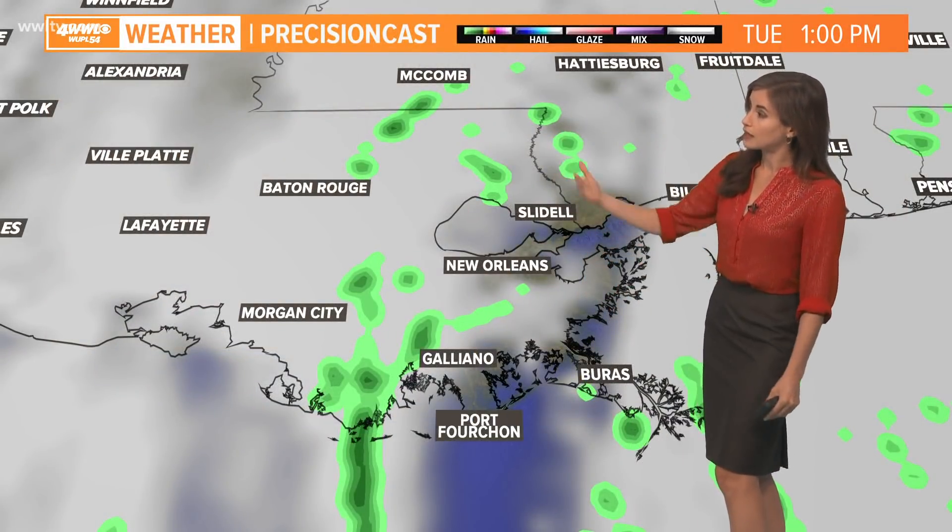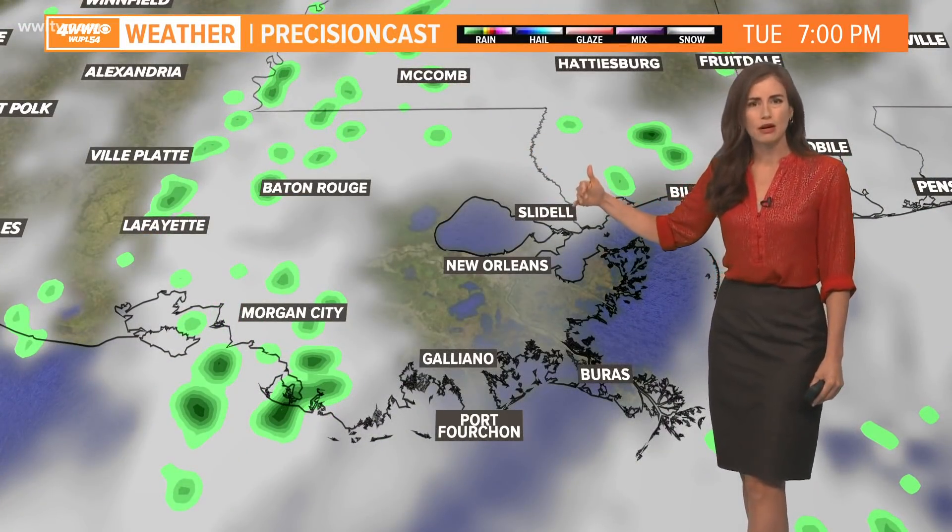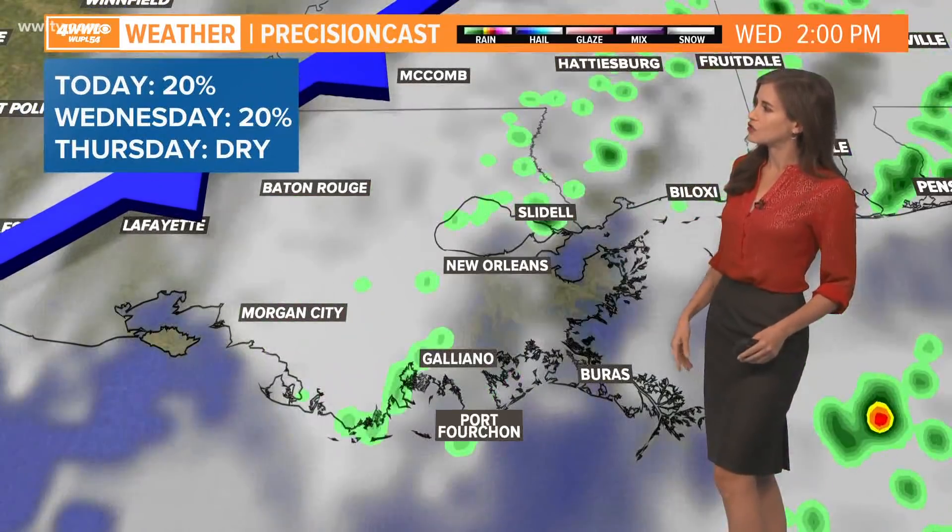Moving from this afternoon into Tuesday, a couple of showers around at 1pm. By 7pm the rain chance goes down maybe just a touch, and overnight we'll have pretty quiet conditions.